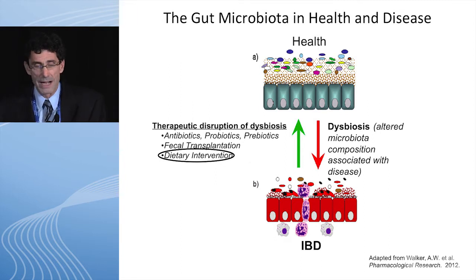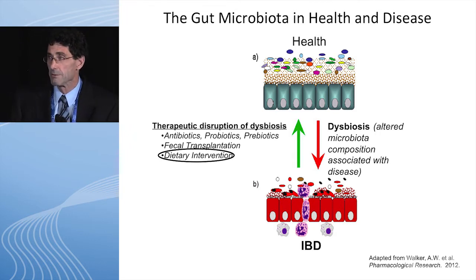Maybe antibiotics, probiotics, prebiotics. Clearly fecal transplantation works for C. difficile. I'm going to be talking about dietary intervention.